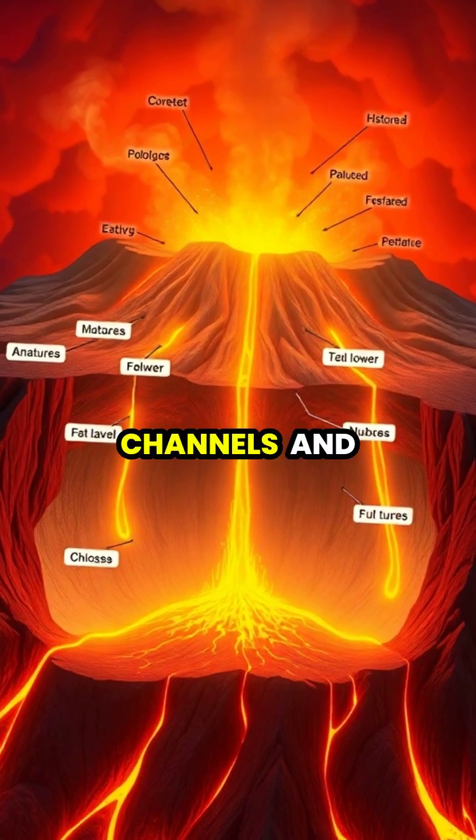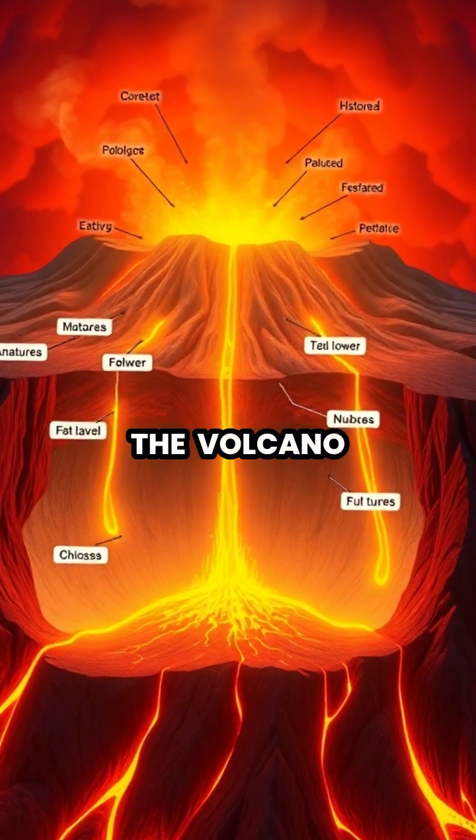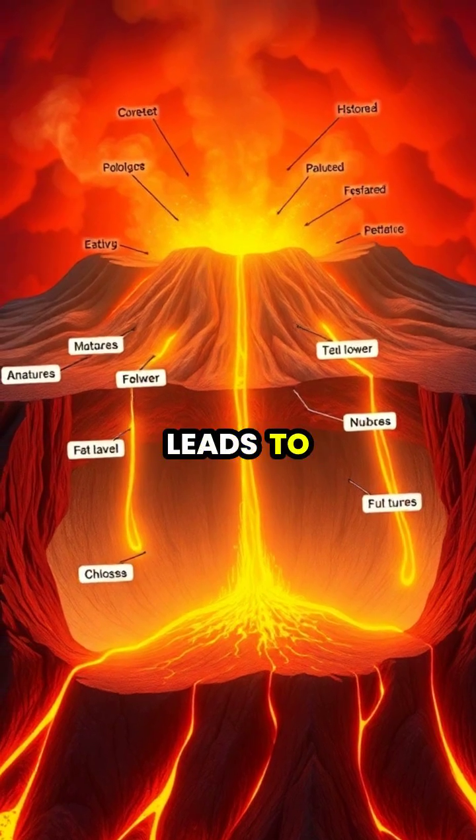The magma travels through channels and tubes within the volcano, eventually reaching a central vent that leads to the surface.